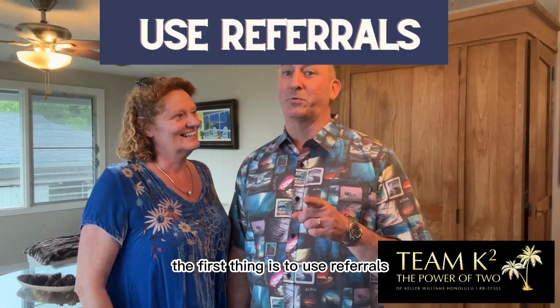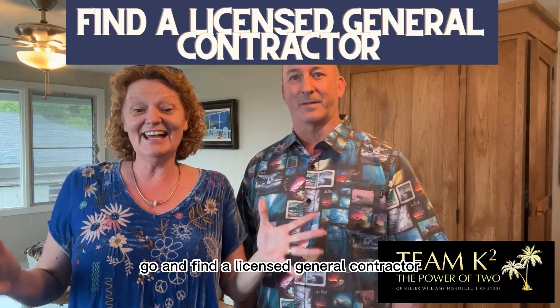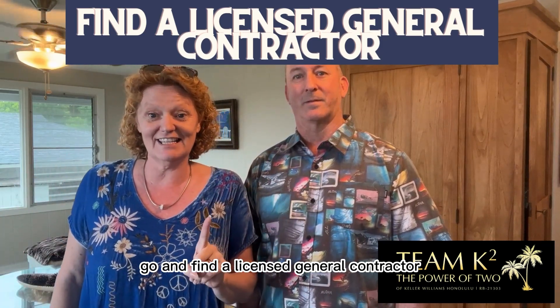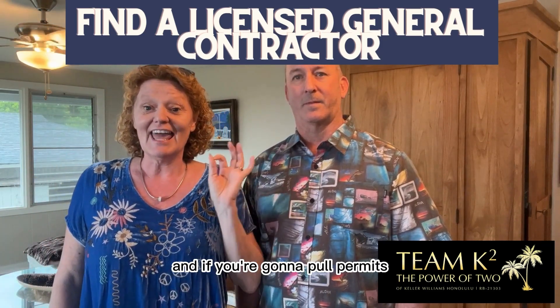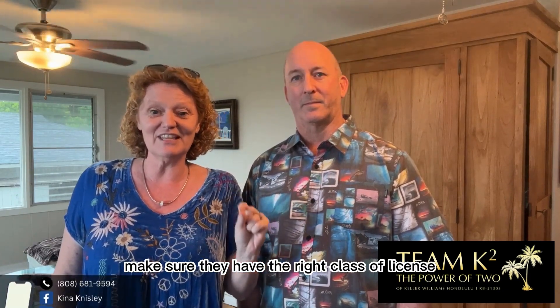The first thing is to use referrals. Do not select a contractor based on their advertising alone. Find a licensed general contractor, and if you're gonna pull permits, make sure they have the right class of license to pull a permit.